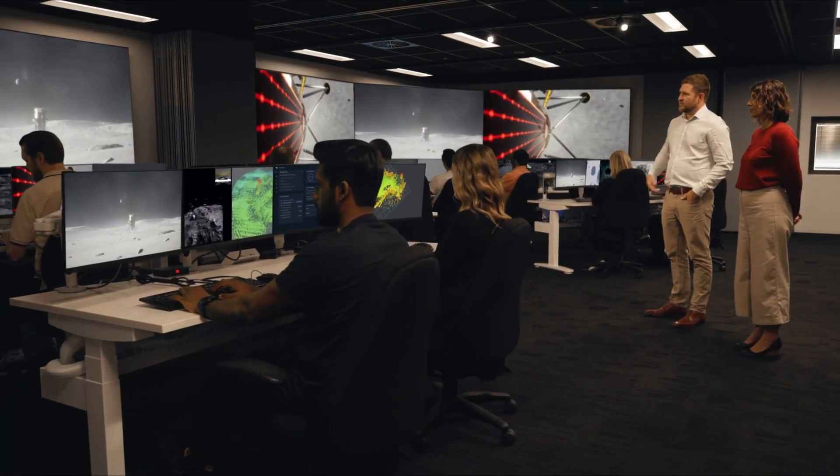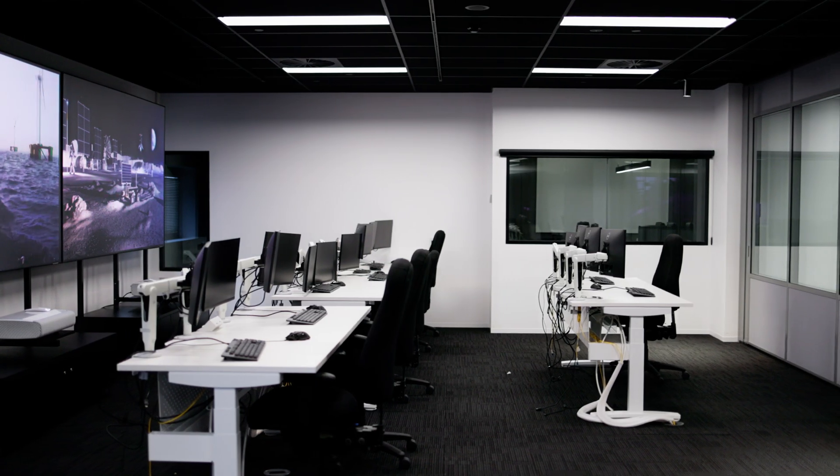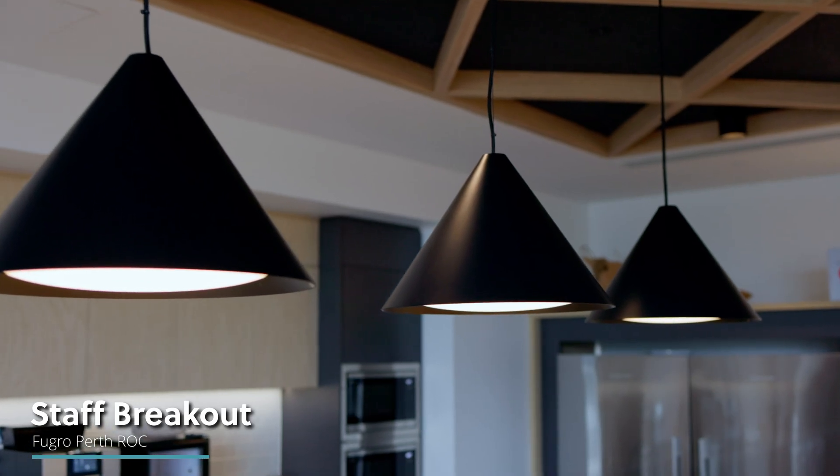Clients can monitor their operations from here in the facility, where we have meeting rooms and offices, or from the comfort of their own office or their home. Our facility is operating on a 365-day basis, 24 hours a day.